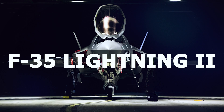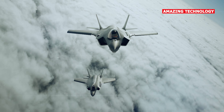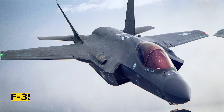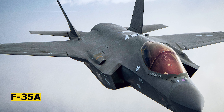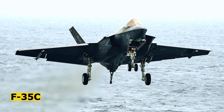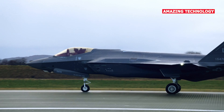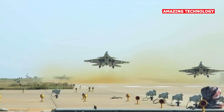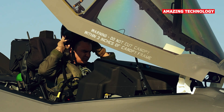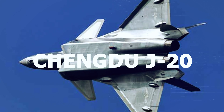The F-35 Lightning II is a multi-role, single-seat, single-engine stealth fighter developed by Lockheed Martin for the United States military and its allies. It comes in three main variants: the F-35A (conventional takeoff and landing), F-35B (short takeoff and vertical landing), and F-35C (carrier-based variant). The F-35's main strengths lie in its advanced sensor suite, data fusion capabilities, and low observability features, which allow it to operate in contested environments while maintaining a high level of situational awareness.